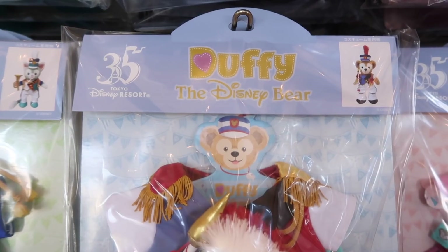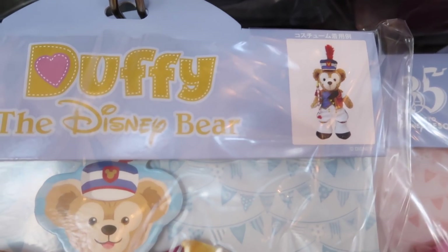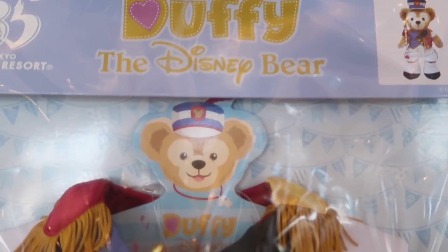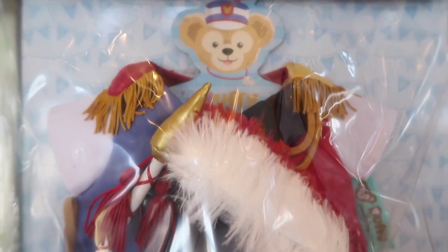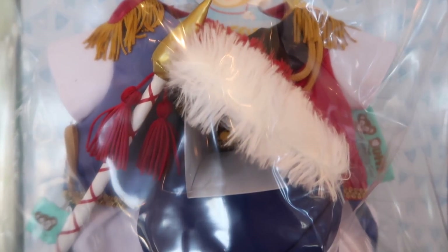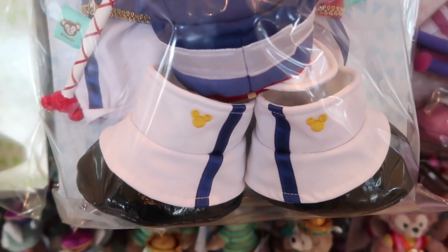And we have Duffy here too. I love his hat — his hat is fantastic. These are really well done costumes, I'm very impressed. Tons of detail on them. Look at his little boots.